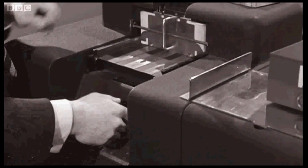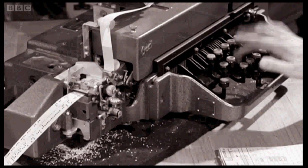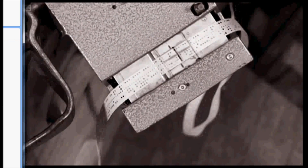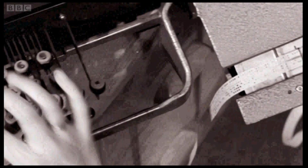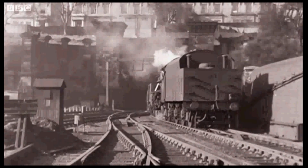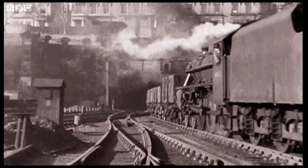Lyons used LEO to plough through vast amounts of clerical work which had been done by hand, such as payroll for their 10,000 staff. It was soon being used for all sorts of other calculations too. LEO worked out the shortest distance by rail from each station to all the other 4,000 stations.